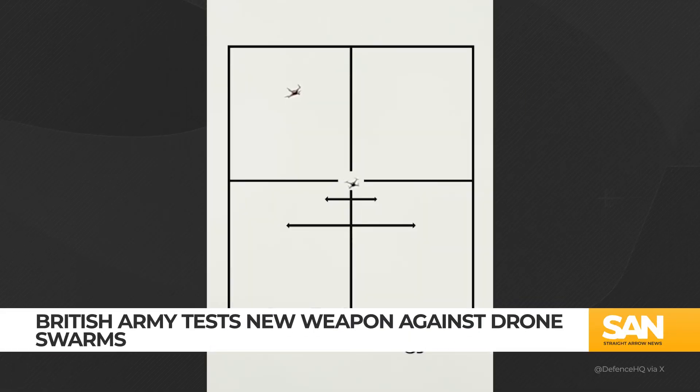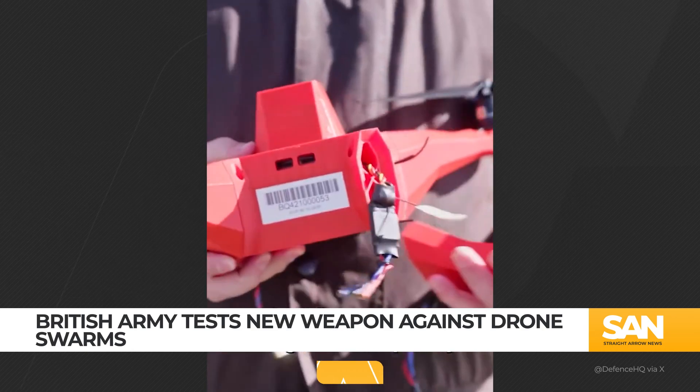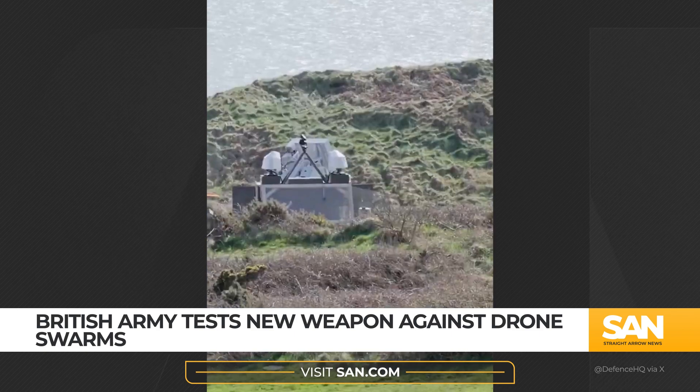The British Army successfully tested a new weapon that uses radio waves to take down drone swarms. The Radio Frequency Directed Energy Weapon, or RF-DEW, uses high-frequency energy to directly disrupt the electronic components inside drones, causing them to malfunction and crash.